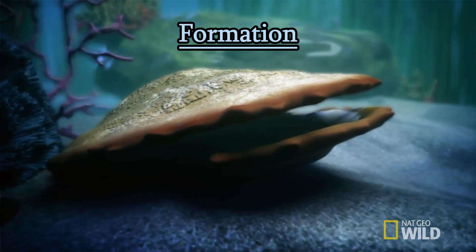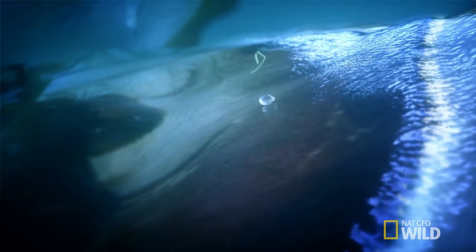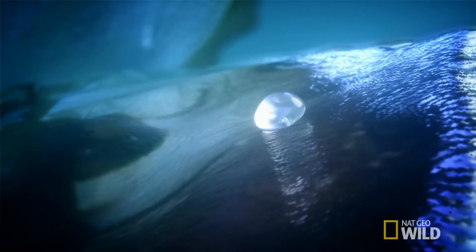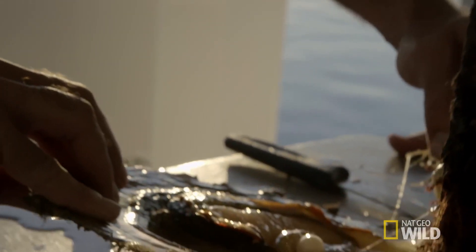Formation: pearls are formed when an irritant, such as a tiny grain of sand or a parasite, enters the soft tissue of a mollusk. In response to this irritation, the mollusk secretes layers of nacre, a combination of calcium carbonate and protein, which gradually build up over time and encase the irritant, forming a pearl.